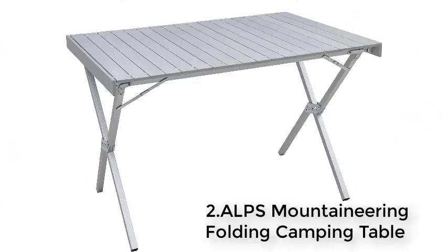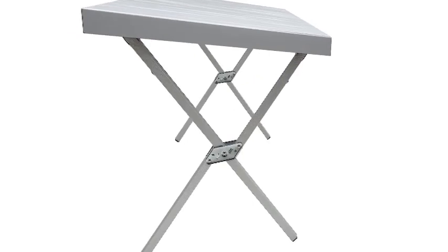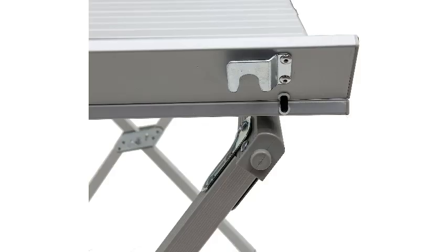Number 2: Alps Mountaineering Folding Camping Table. The Alps Mountaineering Dining Table is the perfect height to sit at with chairs, and it's spacious enough to comfortably seat four to six adults. The tabletop may be big, but this table is still pretty lightweight and folds up into a compact bag for hassle-free transport. The dining table isn't built to handle heavy loads, so it's best for activities like eating or a round of cards.